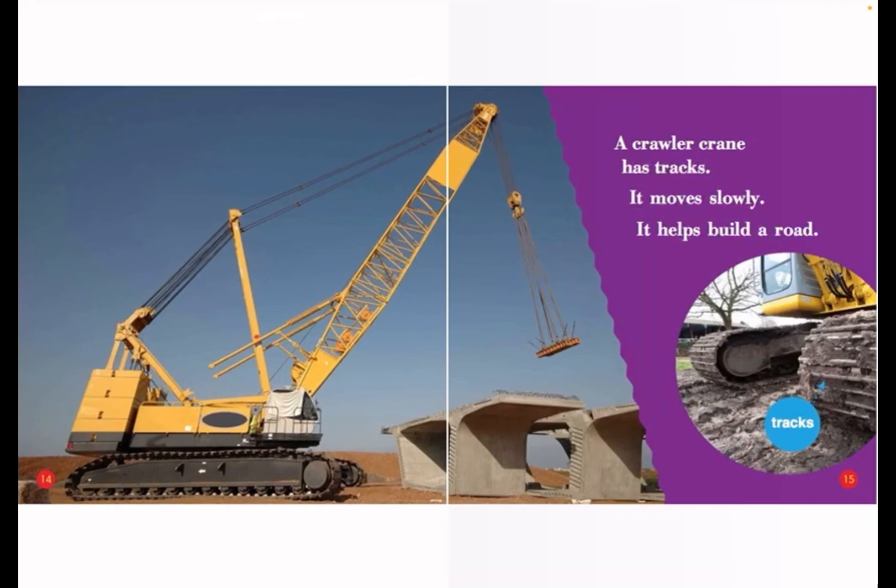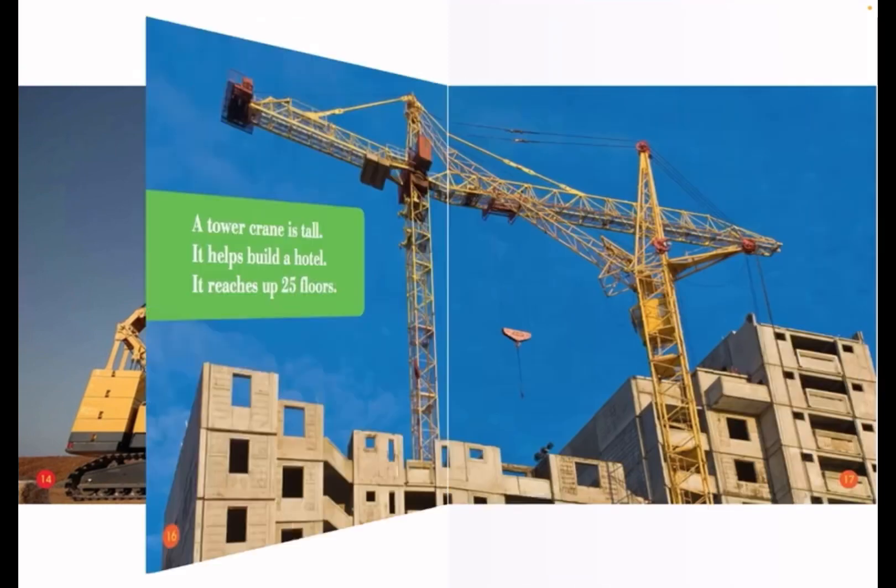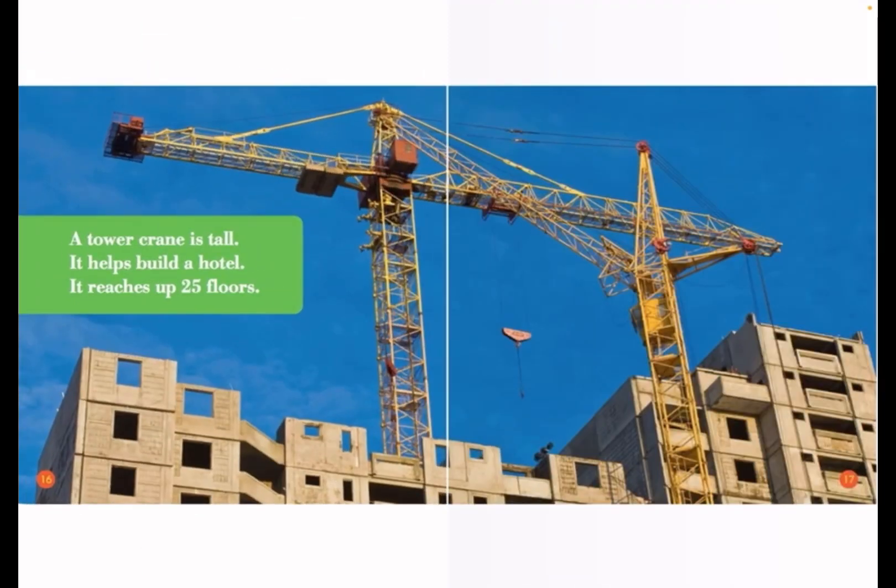A crawler crane has tracks. It moves slowly. It helps build a road. A tower crane is tall. It helps build a hotel. It reaches up 25 floors.